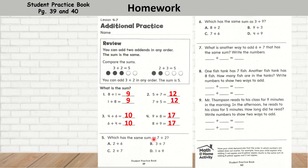Question 5: Which has the same sum as 7 plus 2? Is it 2 plus 6? No. 3 plus 7? No. 2 plus 7? Yes. Question 6: Which has the same sum as 3 plus 9? That would be 9 plus 3. What is another way to add 6 plus 7 that has the same sum? We're going to swap these add-ins around: 7 plus 6 equals 13. One fish tank has 7 fish and another fish tank has 8 fish — how many fish are in the tank? 7 plus 8 is 15. Write the numbers in two different ways: now swapping the add-ins, 8 plus 7 is equal to 15.